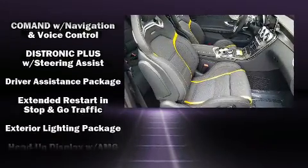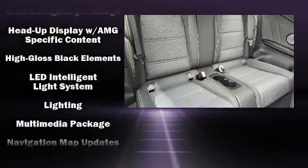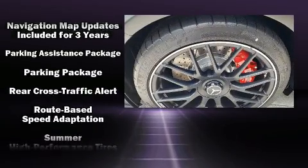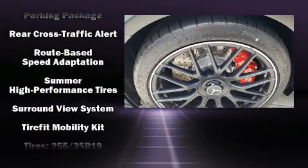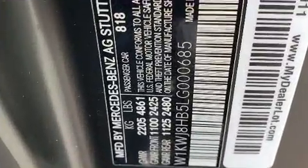Mercedes-Benz ensures the safety and security of its passengers with equipment such as brake assist, a panic alarm, and four-wheel disc brakes with ABS. You'll never lose visibility with rain-sensing wipers, which activate automatically when the drops start to fall.